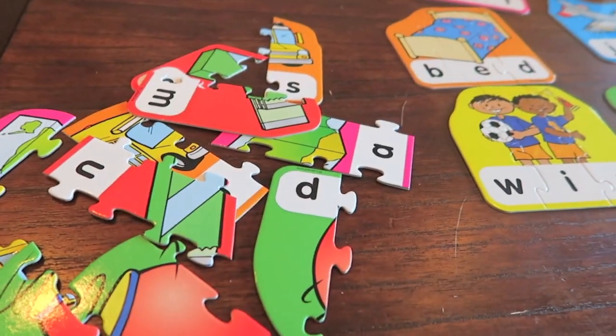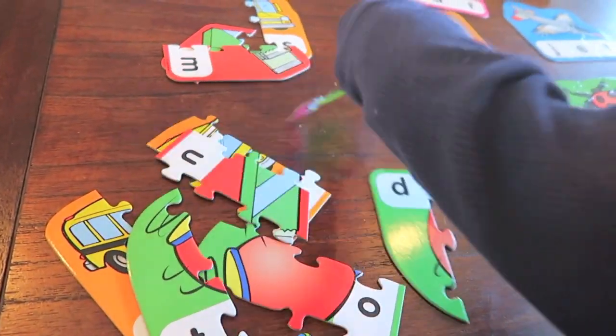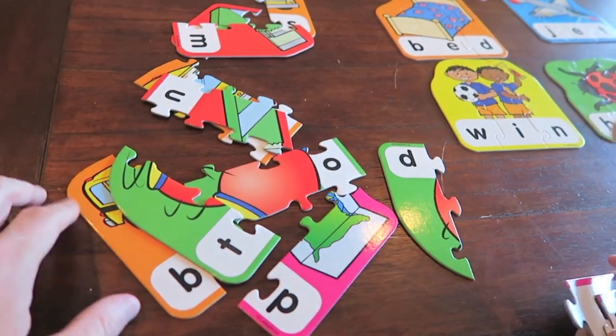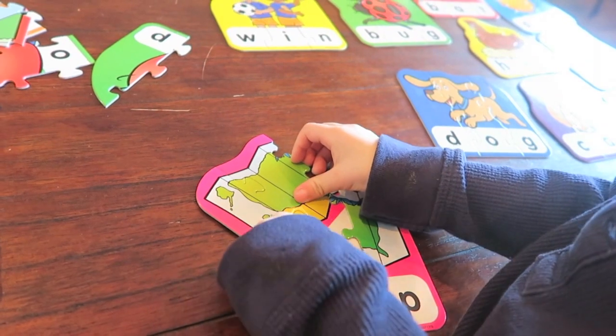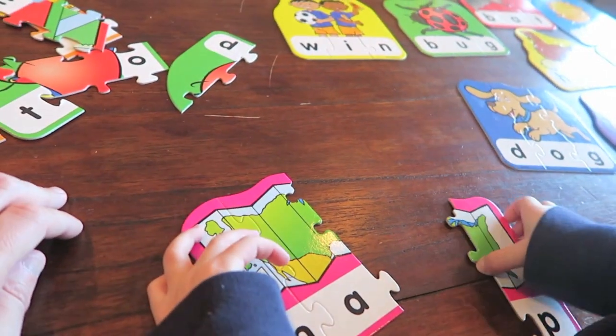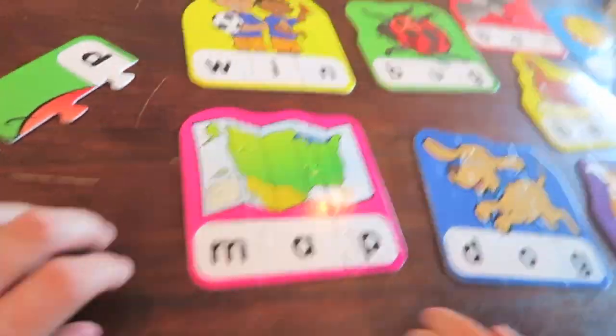Want to look for a map? There's the M, there's the A, and just look for a P. Yep. M-A-P, map.